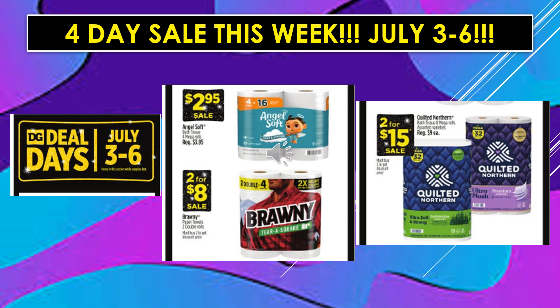The last of our 4-day sale items, July 3rd through July 6th. Angel Soft Toilet Paper 4 Mega Rolls equals $16, $2.95 on sale. Brawny Paper Towels 2 Double Rolls equals $4, 2 for $8 on sale. And Quilted Northern Toilet Paper is going to be 2 for $15 on sale.